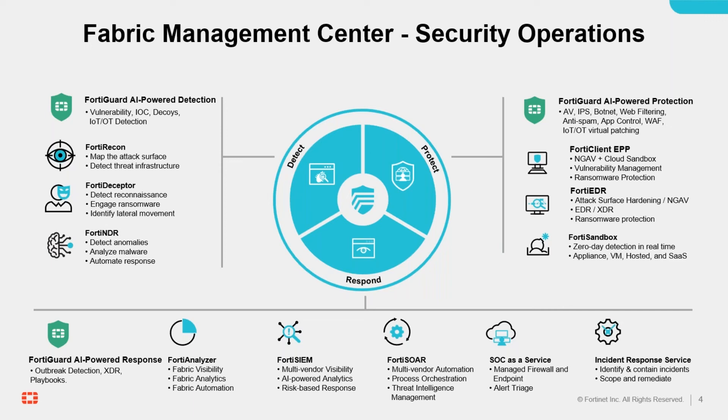Finally, a range of FortiGuard security services are available to augment the in-house security teams of partners and customers. Please take full advantage of the rich resources here.